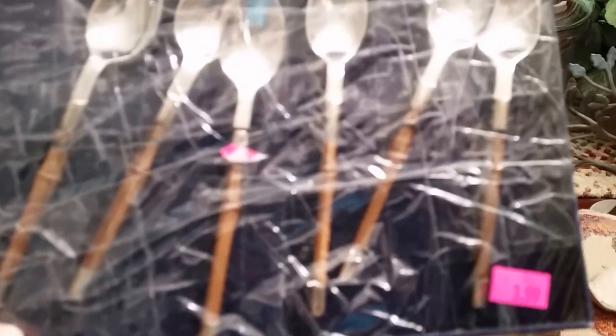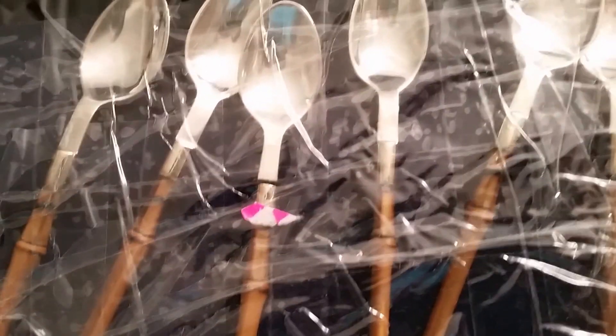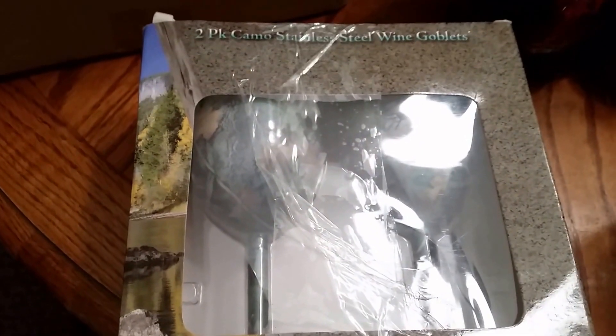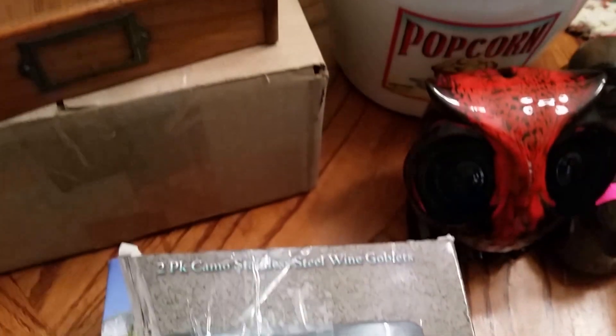I got these really interesting — I don't know if they're condiment spoons or just baby spoons, but they have really cool handles. They taped the tarnation out of this box, so I have yet to open these, but I can tell the box will be dead after I take all that off. These were $2.50 at Salvation Army. And these also are two-pack camo stainless steel wine goblets — who doesn't need camo wine goblets? Those are still in the box, I believe they were $2 or $3.